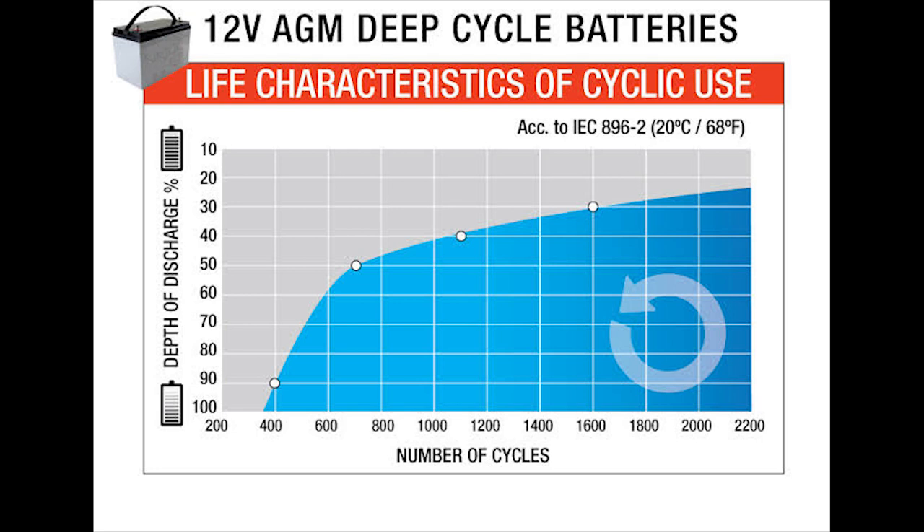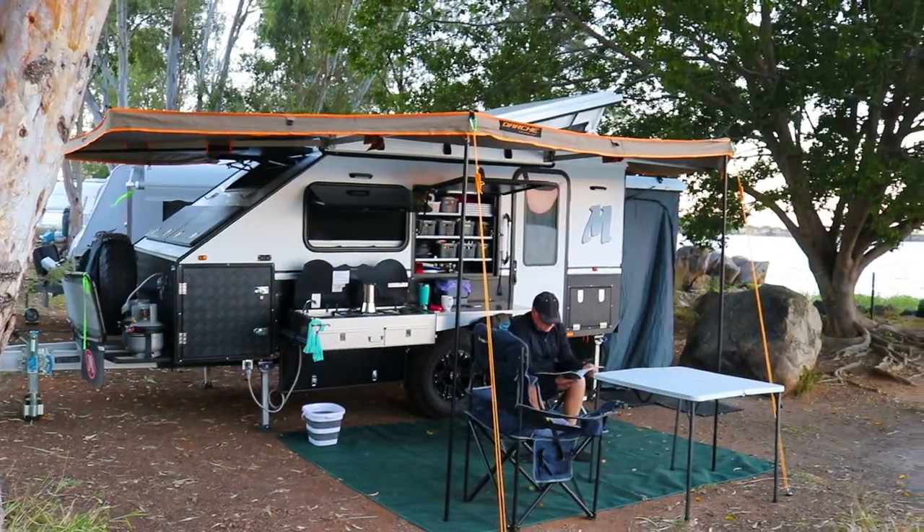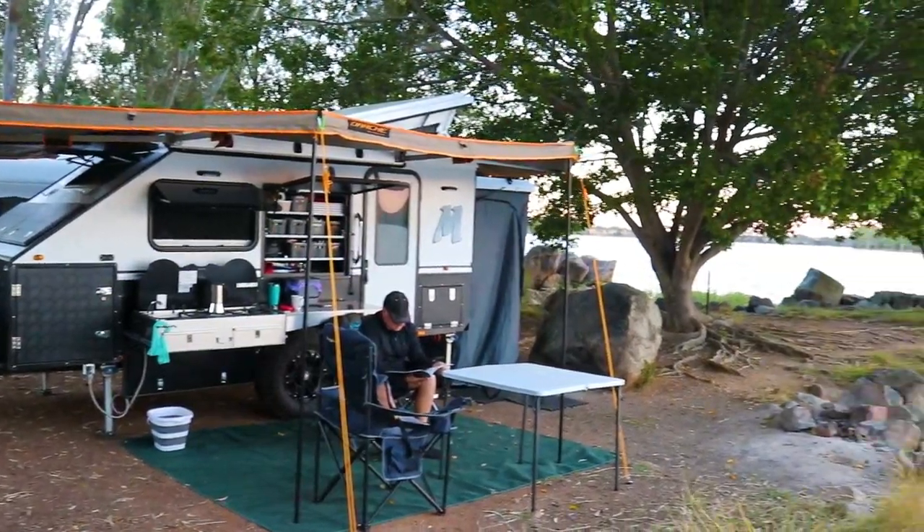The better you are at keeping your batteries charged, the longer their life will be, because it's a chemical process. When they're discharged — even for 24 hours — they will start to sulphate, which is crystals forming on the plates. They just don't hold their charge as well, and that's what degrades batteries and leads to them having to be replaced. So we need to be able to charge your batteries to be self-sufficient when camping.